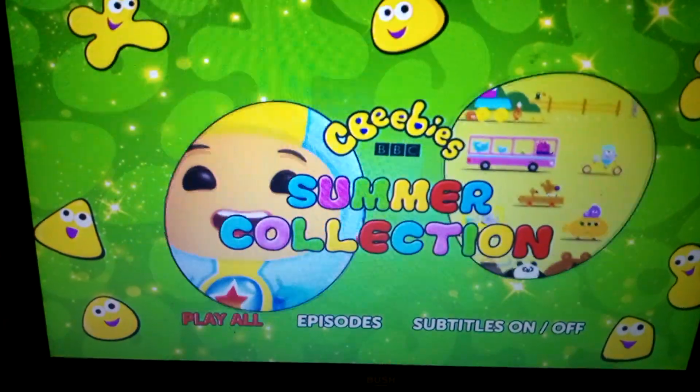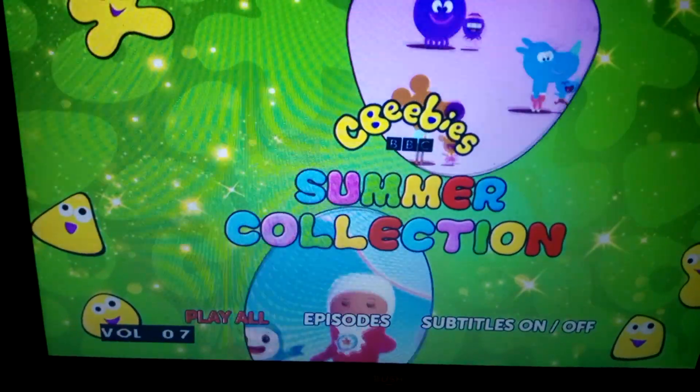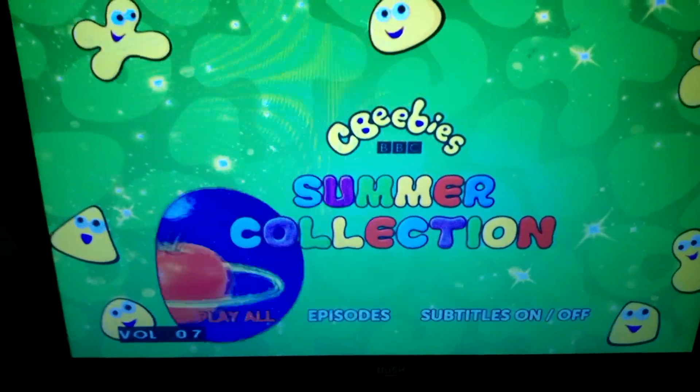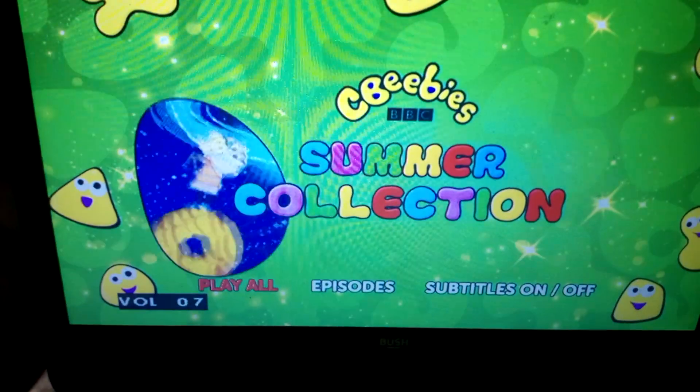Hi guys, welcome to another video. Today I'm doing a DVD manual walkthrough for CBeebies Summer Collection. So we're going to play all, which plays all the episodes.